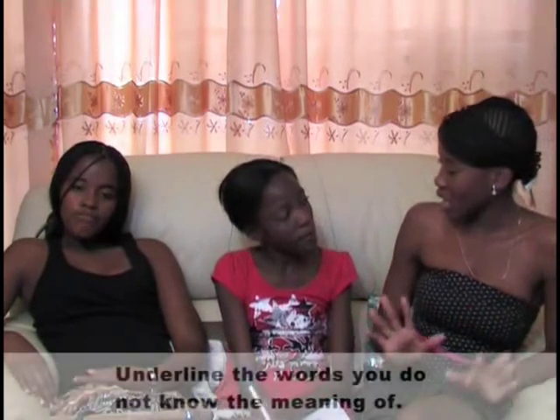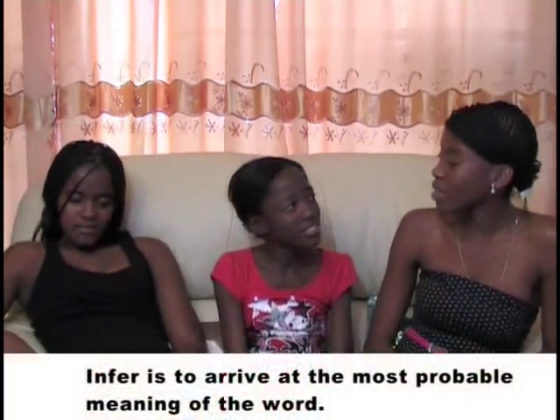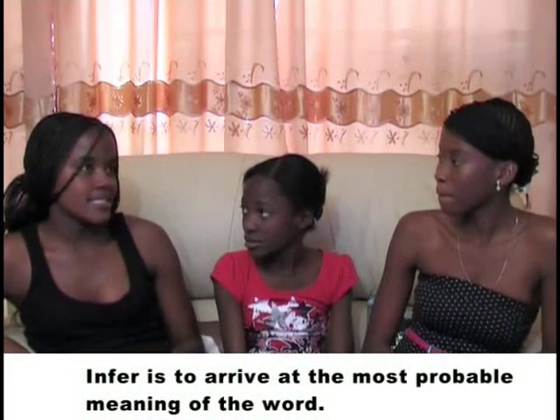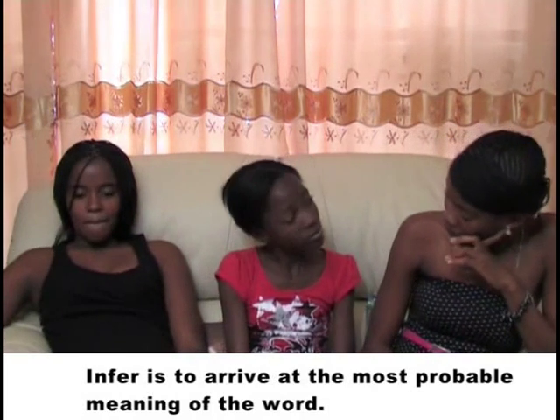It seems you also have problems with the meaning of some of the words in the text. Yeah, sometimes the words are too difficult to understand — then I'm really confused and just want to give up. Well, why don't you underline those words you don't know the meaning of, especially if you need to know them in order to do the exercise? Then consult your dictionary. That way you learn new words all the time. But you're not allowed to use dictionaries in the examination. You could try to infer the meaning from the context — to arrive at the most probable meaning of the word. Just read the sentence before the one the word appears in and the sentence after it, and try to guess what the word means in context.